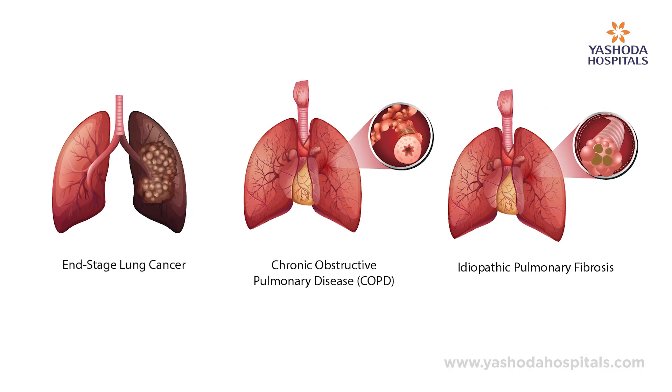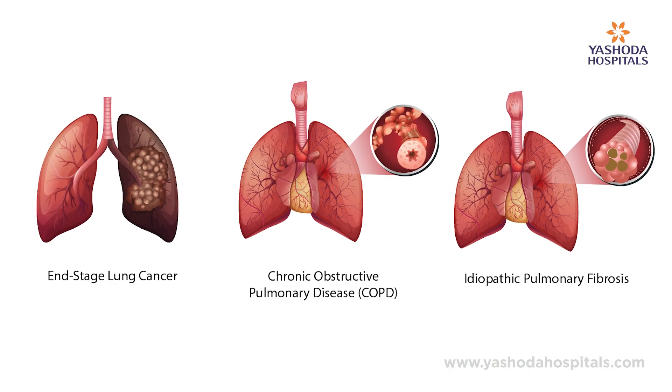The most common indication for lung transplantation is end-stage lung disease, which is caused due to various conditions like interstitial lung disease, chronic obstructive pulmonary disease, and rare conditions like pulmonary hypertension, sarcoidosis, and arteriovenous abnormalities.